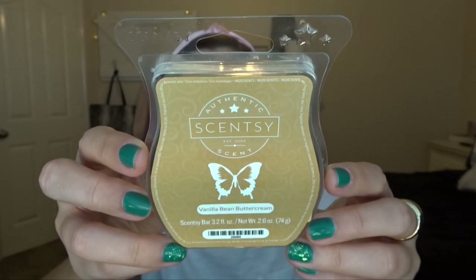And then I have Vanilla Bean Buttercream, which I'm actually melting downstairs right now. This is also one of my favorites — I'd say Vanilla Bean Buttercream, Vanilla and Peach, and Tangerine Creamsicle are my top three favorites right now. It smells like I'm making cookies — literally like vanilla extract. You can't even get a good sense of the smell when it's cold, but it smells amazing when it's warming. So good, so strong, and it lasts a very long time.